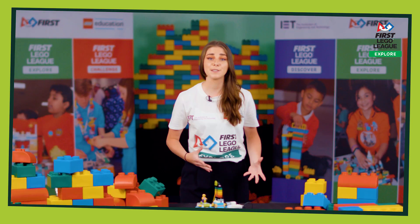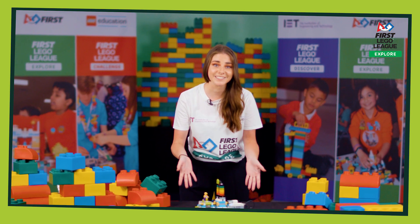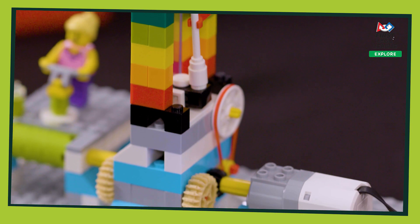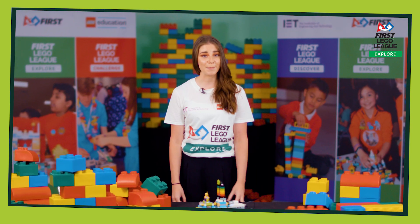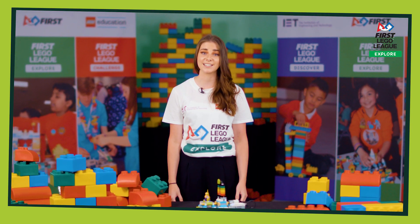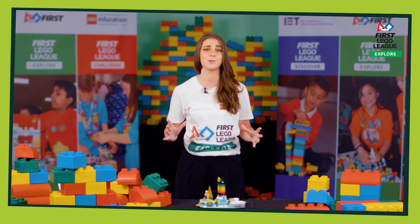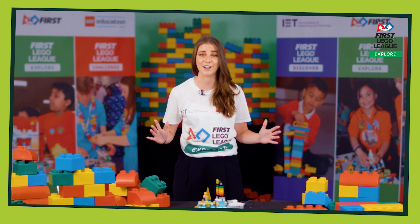Throughout the sessions you'll be developing your programming skills and using the WeDo to get your model moving. Your team will also create a show me poster to share their ideas and research in a creative and fun way. Ultimately you're working towards your in-school or regional festival where your teams will communicate their ideas, celebrate their achievements and most importantly have lots and lots of fun.